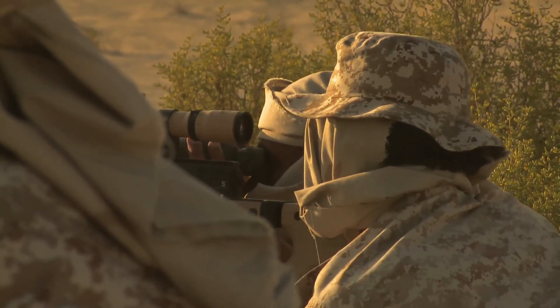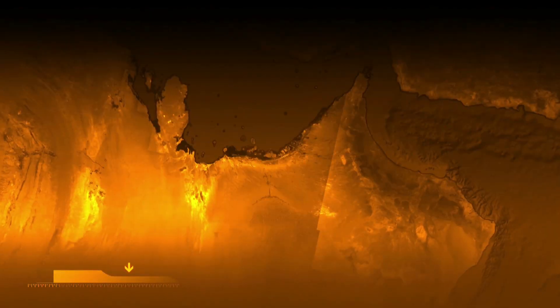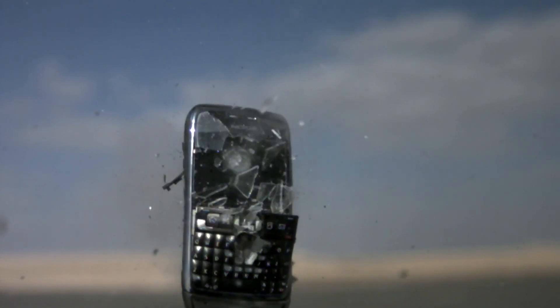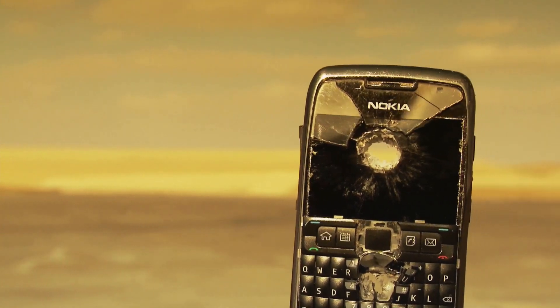At TADS, we're proud to be supporting our military and our country, with ultimate commitment, ultimate accuracy, and the ultimate rifle. Thank you.